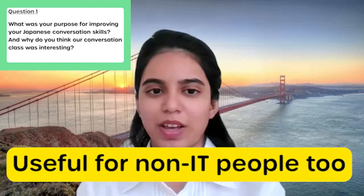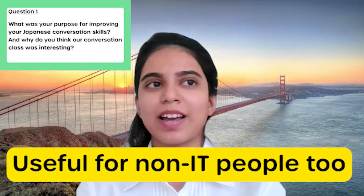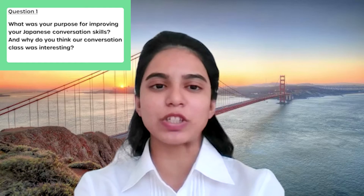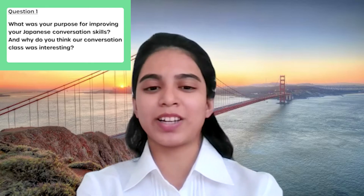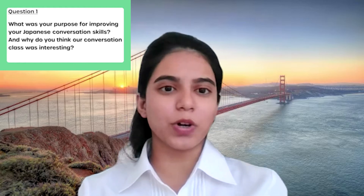Thank you so much for having me for this interactive session, it was very useful. Basically my purpose — I don't come from a technical background or an IT background, so this was the very first time I was introduced to vocabulary regarding IT. I got to know that it's not just about connecting to IT, but I can use those words in other ways in business Japanese, and that's how I got to learn.